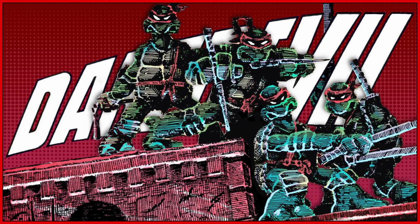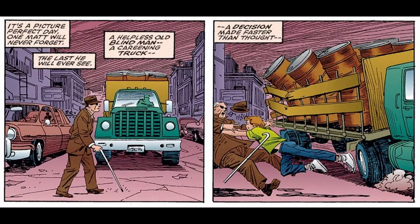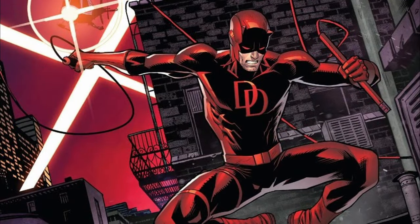Number 7. Daredevil and the Teenage Mutant Ninja Turtles both have origins rooted in the same incident — a truck carrying radioactive material striking a blind man who was attempting to save a young boy from being hit. In Daredevil's case, Matt Murdock was the young boy who was saved, but the accident left him blind while enhancing his remaining senses to superhuman levels. He later adopts the identity of Daredevil and fights crime in Hell's Kitchen, New York City.